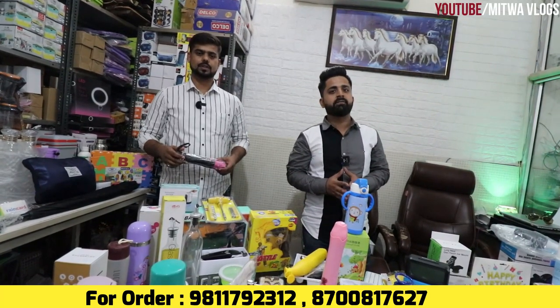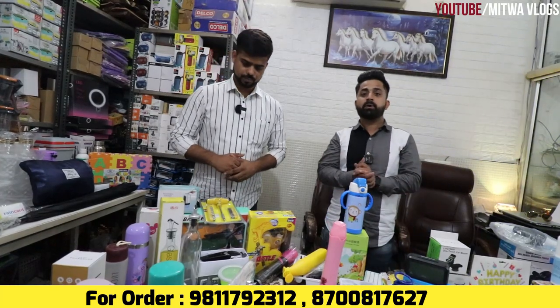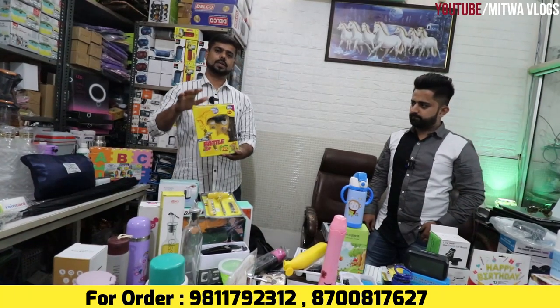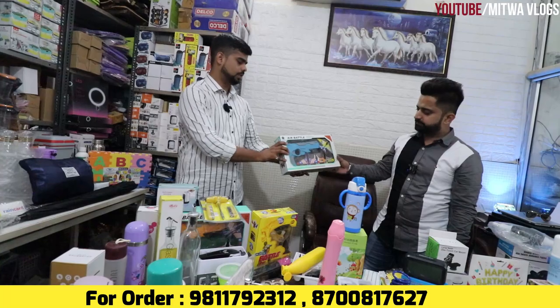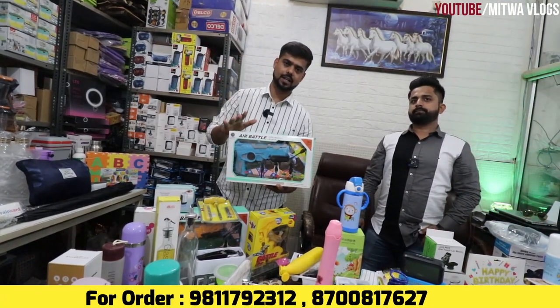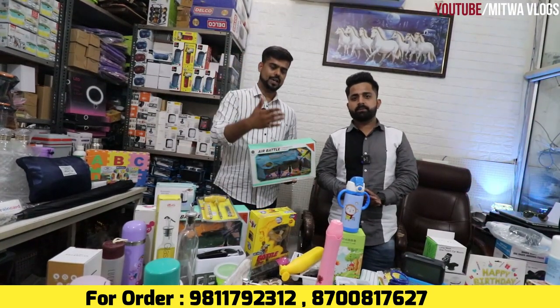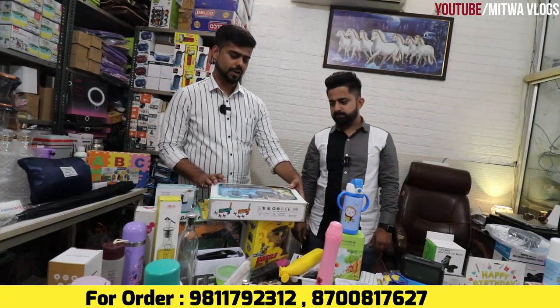Guys, today's video we will show you gadgets, home and kitchen products, with the main focus on umbrella and rainy season, monsoon. What products have the most sales? We will provide you products at a good price. This is Smart Toys, we will be updated. You can also see the collection here — there are many items: smart gadgets, home appliances, toys, and umbrellas.